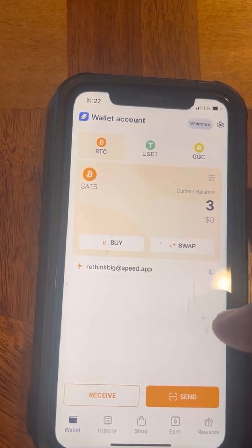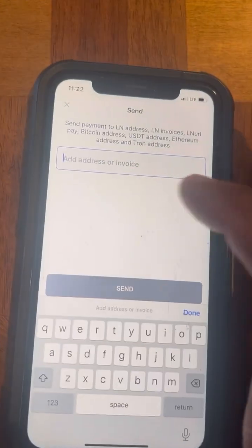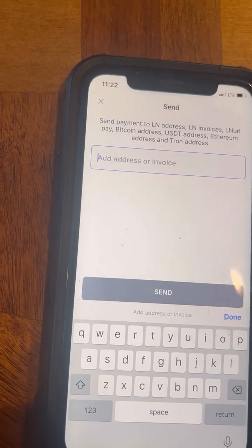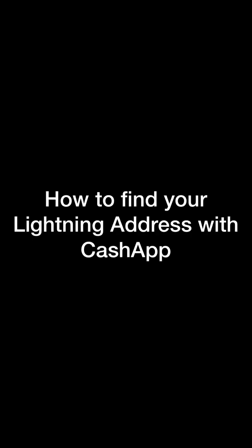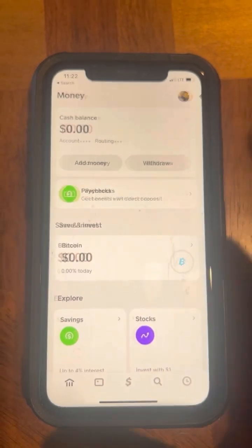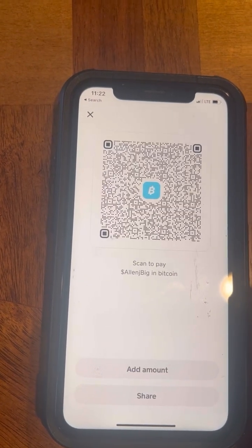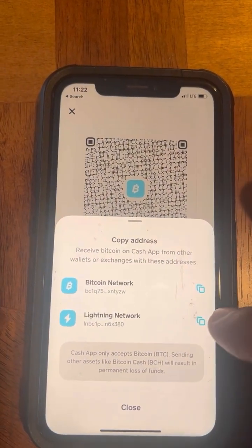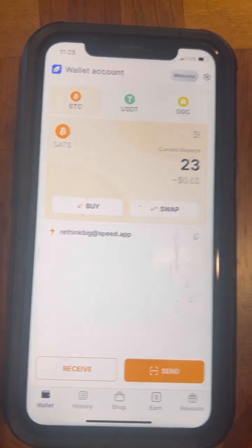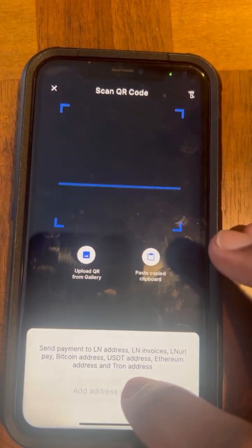Once inside Speed Wallet, you can send the money wherever you want. You can scan a QR code or enter a lightning address. The easiest way is Cash App — you can get a lightning address from there. In Cash App, click on Bitcoin, hit the up/down arrow to receive Bitcoin, tap Lightning Network, and that's your lightning network address. Go back to Speed Wallet, hit Send, and paste in your lightning address.